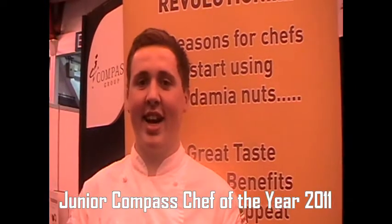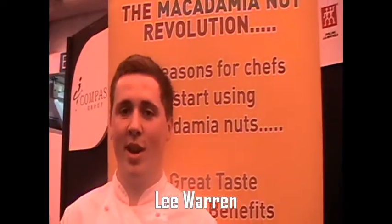Hi, my name's Lee Warren and today I competed in the junior category. I made a polenta and macadamia nut dessert, along with a macadamia nut milk cold side.